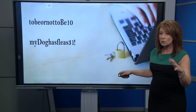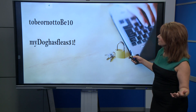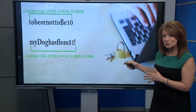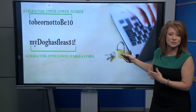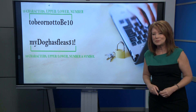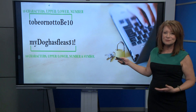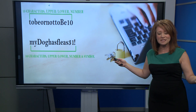Here are some quick fixes. You might think of using a phrase that comes to mind, like "to be or not to be" or "my dog has fleas 31!" Each one of these meets the requirements — they're long, 15 or 16 characters, with uppercase, lowercase, numbers, and a symbol. But Steinberg says these would be cracked quickly too, because these programs are trained to look for common phrases like "to be or not to be" or "my dog has fleas."